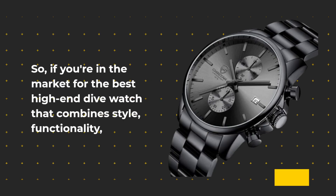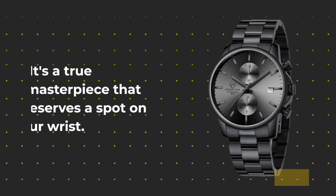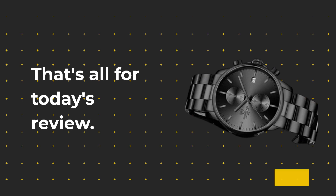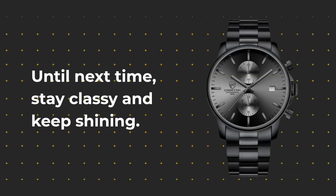So, if you're in the market for the best high-end dive watch that combines style, functionality, and reliability, look no further than the Golden Hour men's watches. It's a true masterpiece that deserves a spot on your wrist. That's all for today's review. Don't forget to like, share, and subscribe for more in-depth product critiques. Until next time, stay classy and keep shiny!